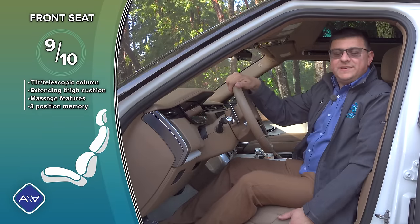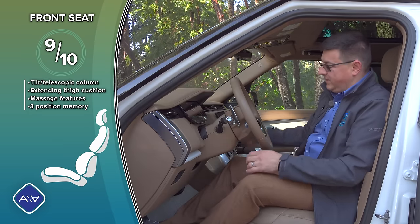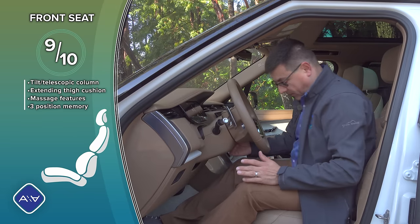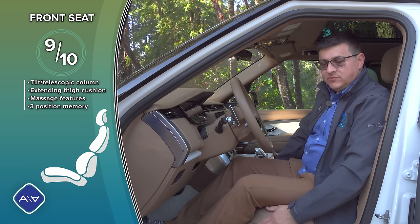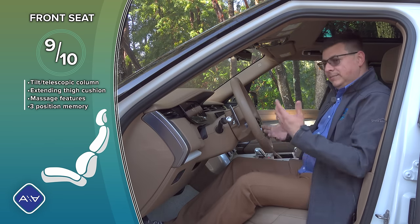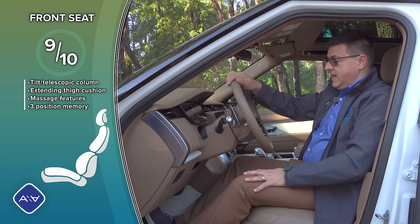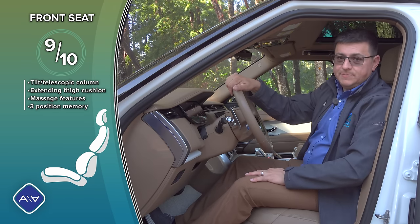No opulent luxury car would be complete without big cushy seats, and of course we find those inside with tons of adjustability: inflatable shoulder section, front seat massage, extending thigh cushion, three-position memory, four-way power headrest, and memory-linked powered tilt-telescopic steering column. All four seating positions have three-position memory. I have to admit I don't find this driver's seat quite as comfortable as some less expensive competition — the GLS and X7 seats feel a little more comfortable to me. I think the seat bottom cushion just needs a bit more tilt adjustability.